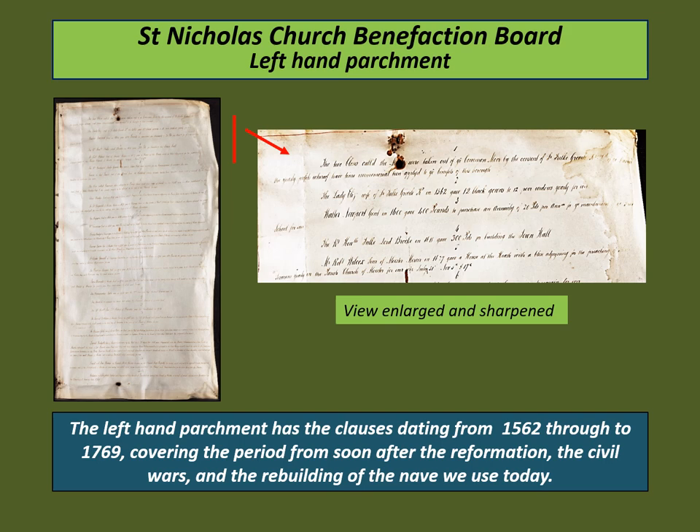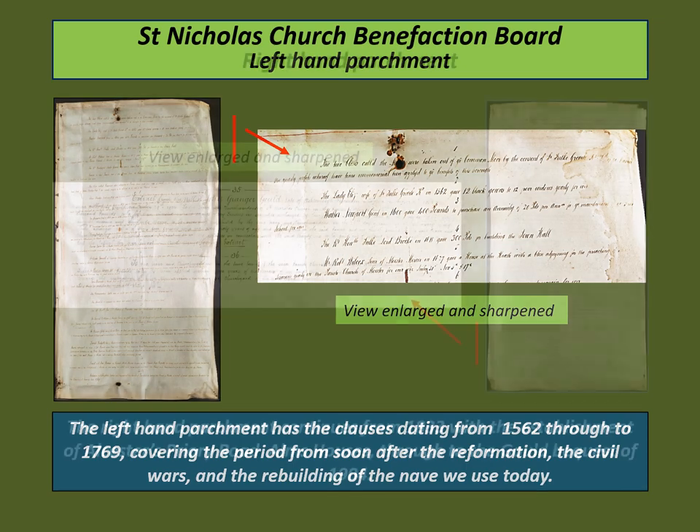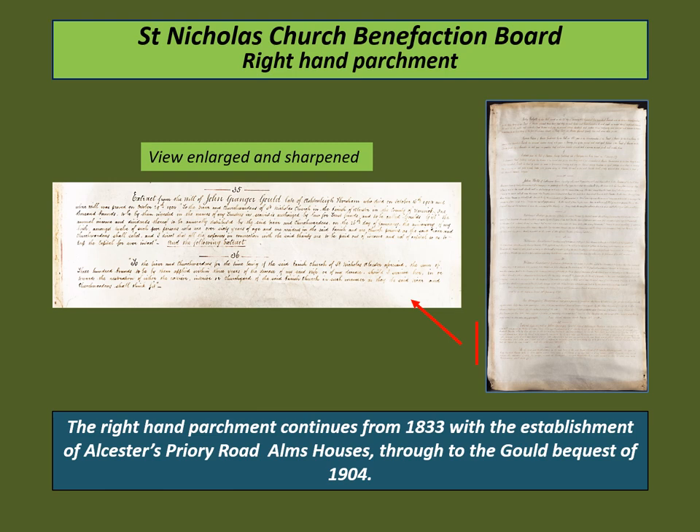Number four is Lord Brooke's gift in 1618 toward the building of Ulster's Town Hall. The left-hand parchment ends with clauses 24 to 26, including the founding of Church Street Properties Trust and a bequest from the Oaks Wills, dated 1769. The right-hand parchment continues from 1833 with clause 27, the Hodgetts' bequest to establish the Ulster almshouses, through to clauses 35 and 36 — the Gould's gifts bequest of 1904, for poor people over 60 years of age, and a second for the upkeep of the church and churchyard. All the charitable bequests listed on the board were addressed for administration by the Vicar, the Rector, and Church Wardens, on some of which to this day St Nicholas Church officers continue to serve ex officio.